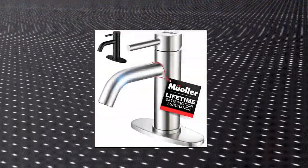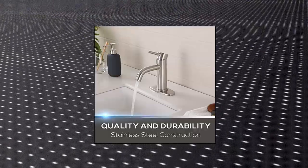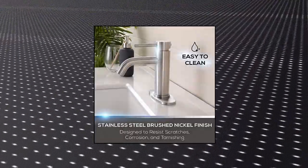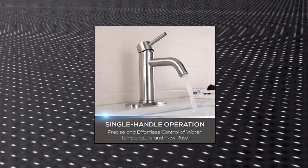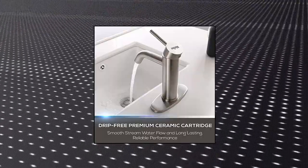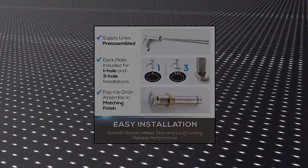Muller Premium Single Hole Bathroom Sink Faucet, single handle with drain assembly, deck plate for 1 hole and 3 hole installations. Solid and durable stainless steel construction — Muller Single Hole Bathroom Faucet boasts commercial grade 304 stainless steel, making it more durable and less prone to wear. It is corrosion and rust resistant with no electroplating peeling trouble. Clean with mild detergent and keep dry with a soft cloth after daily use.